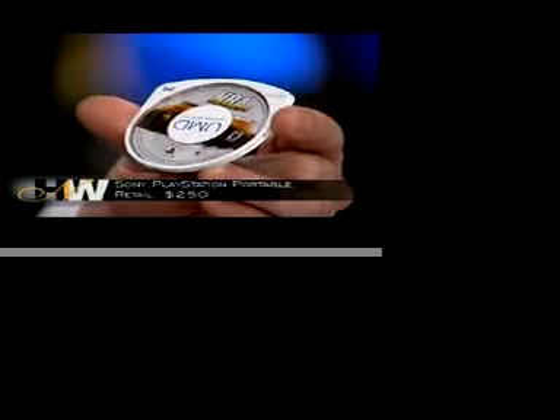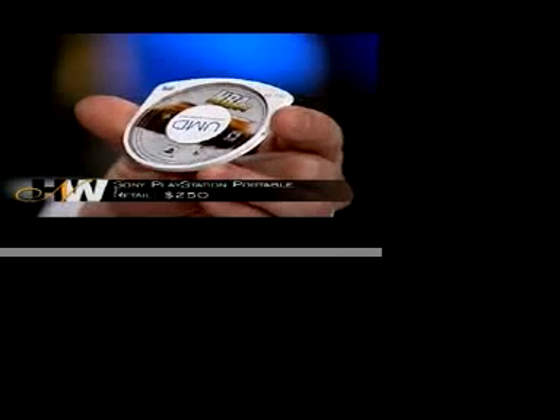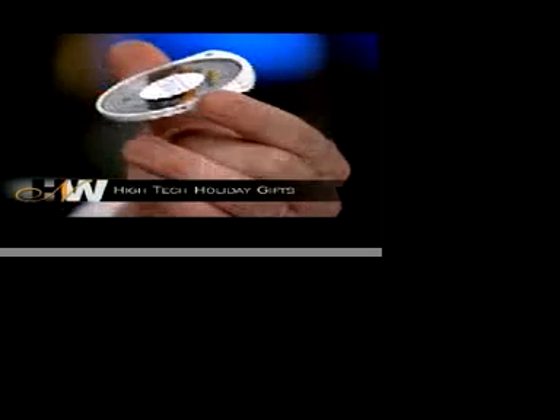The PlayStation Portable came out last year and it is very hot again this year. The games and the screen on this thing are really astounding. The disc cartridge is about the size of a silver dollar, maybe a little bigger. Not only can you play games on this thing, you can watch movies, listen to music, do just about anything you want with it. You can even network with it and surf the web.